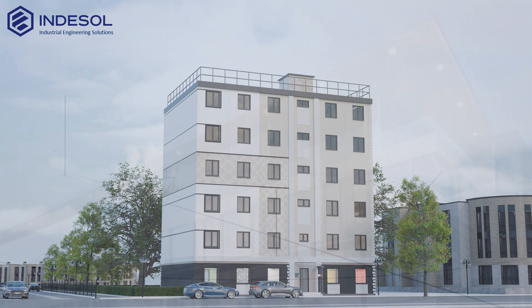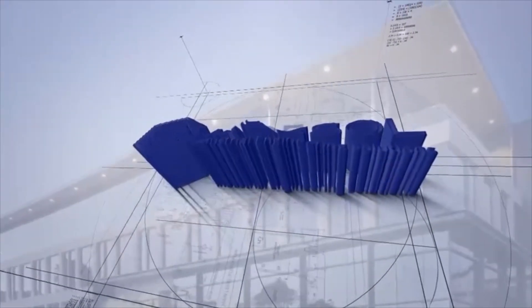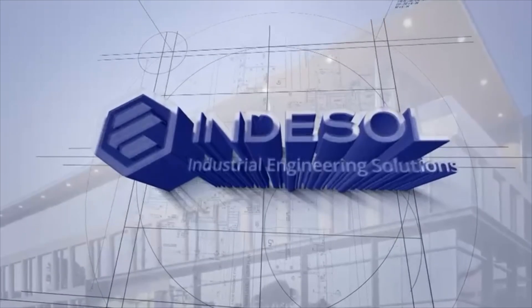The full integration of processes and strict quality control at every stage make this approach the ideal solution for both civil and industrial construction.